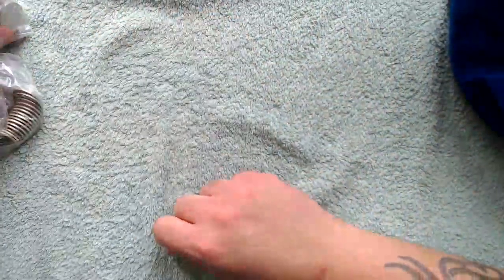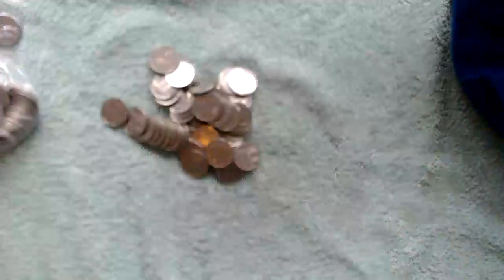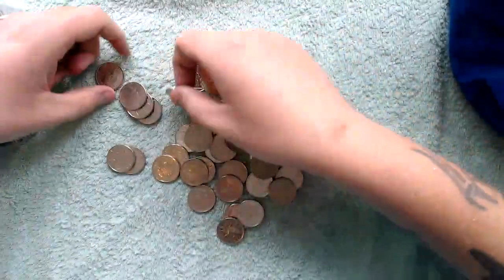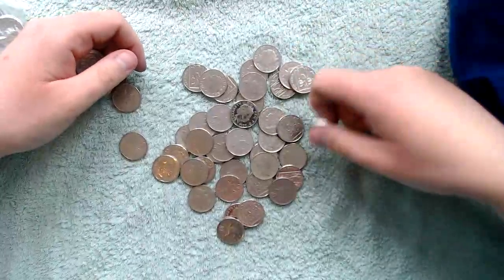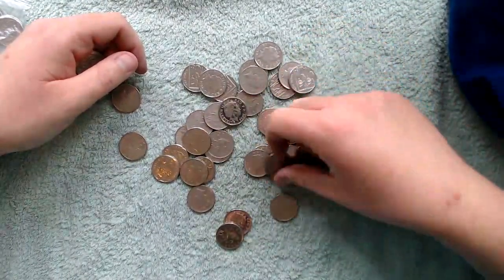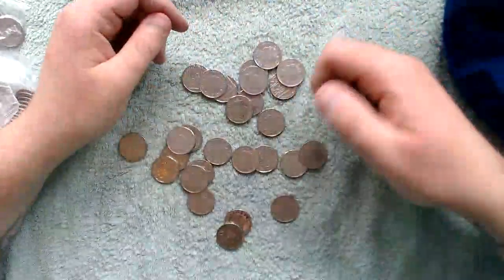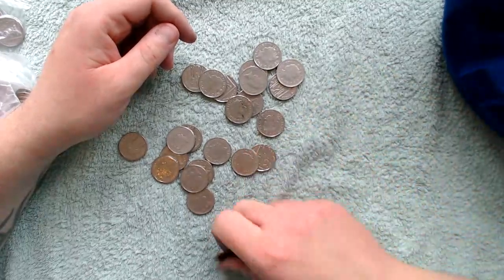It's averaging about one alphabet for every three to four hundred pounds at the moment, so our odds are not too good when it comes to finding an alphabet — but that's just the way it is. We just got to keep on trucking.